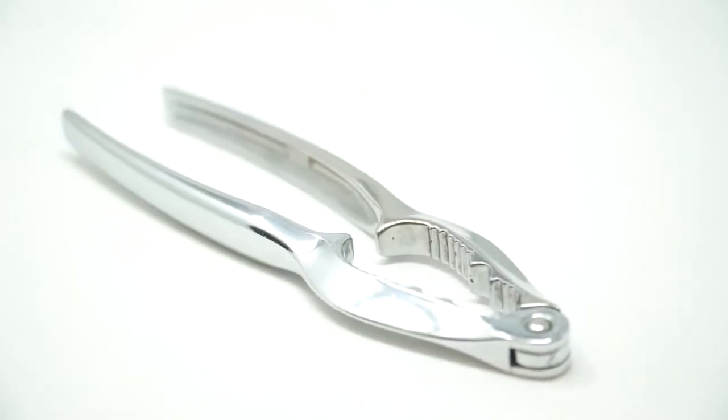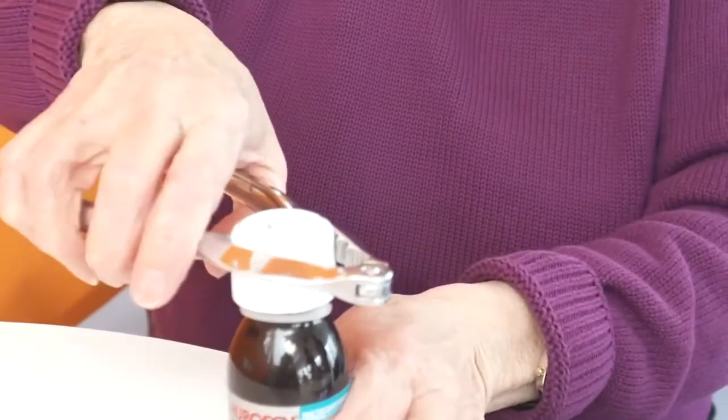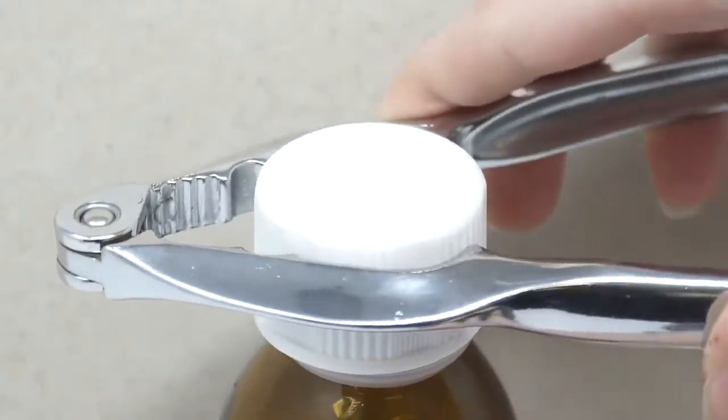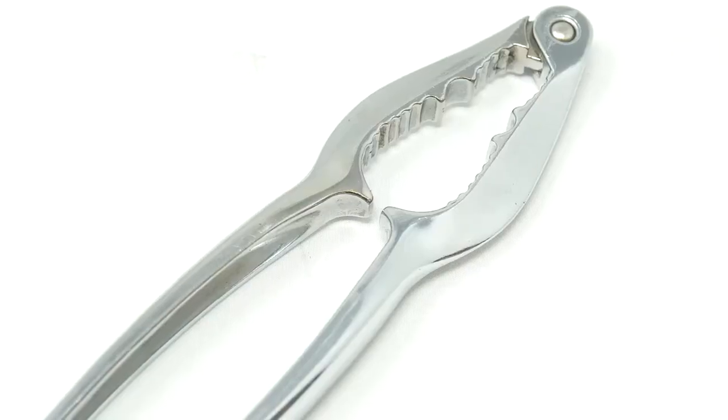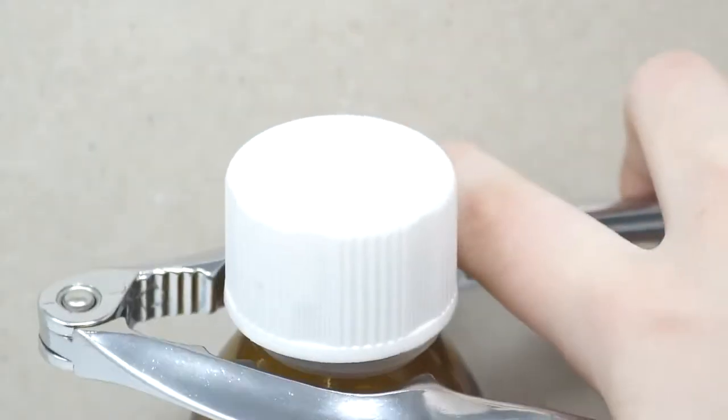Her current workaround was by using a nutcracker. The pivot and arms of the nutcracker were able to provide the grip on the bottle she required, and also allowed her to turn the bottle cap with relative ease. However, using the nutcracker was not a viable solution, as it would slip off the bottle cap.